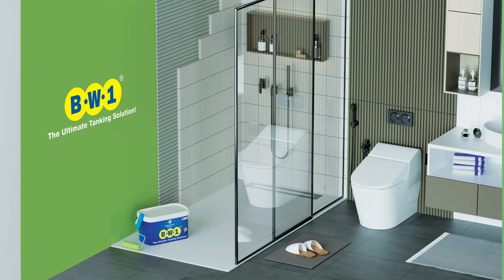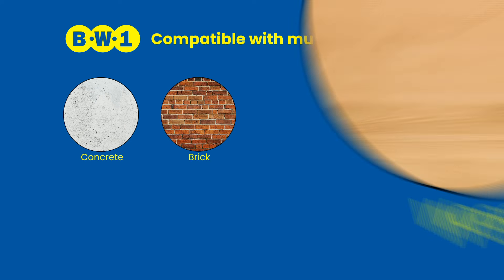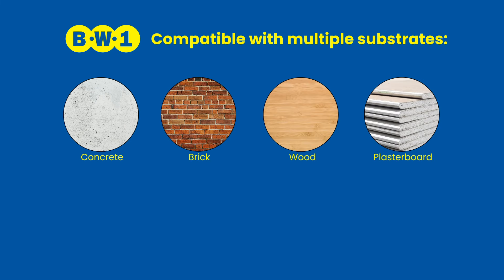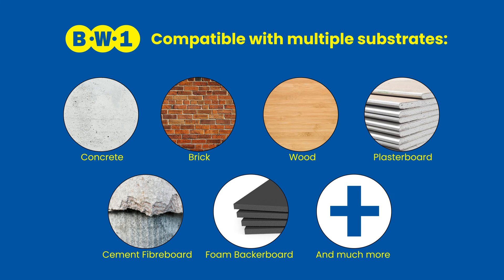BW1 is compatible with multiple substrates including concrete, brick, wood, plasterboard, cement fibreboard, foam backerboard and much more.